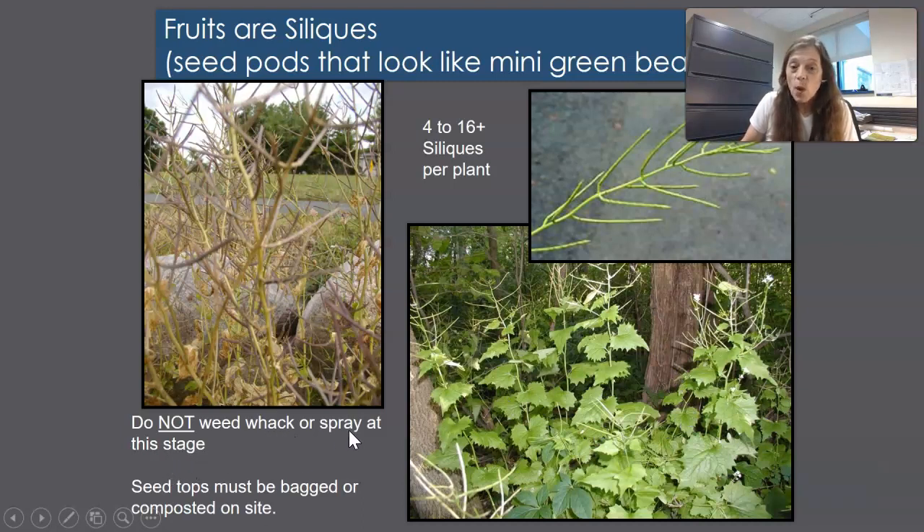Do not weed whack or spray at the stage when seeds are ripe. Weed whacking at this stage simply distributes the stalks, quickly opening up the seeds so the whole life cycle starts over — all that effort is wasted. There are about four to 16 siliques per plant, depending on how much sunlight the plant gets and how much competition it has.